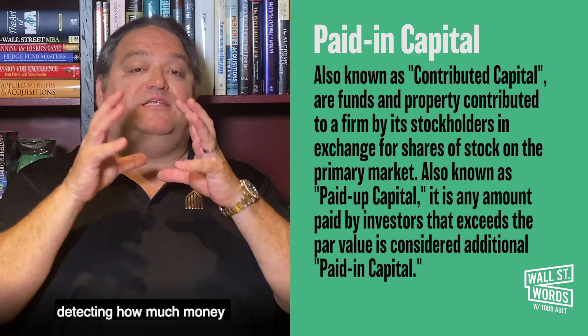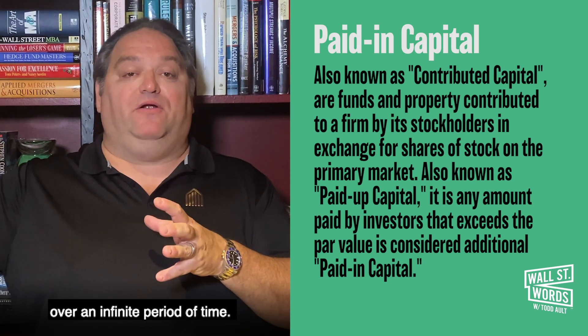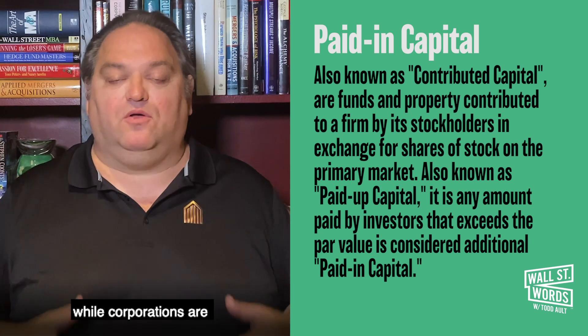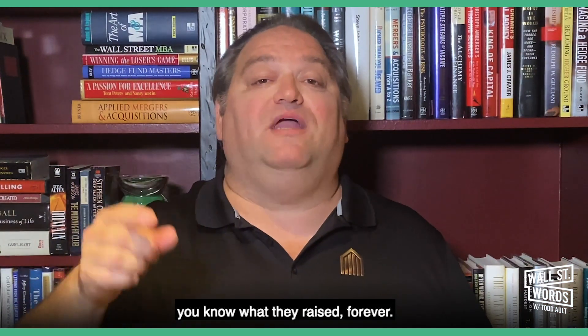This is important in detecting how much money the company's raised over an infinite period of time. Why do I say that? Well, corporations are supposed to last forever. So when you look at the paid in capital reported, you know what they raised forever.